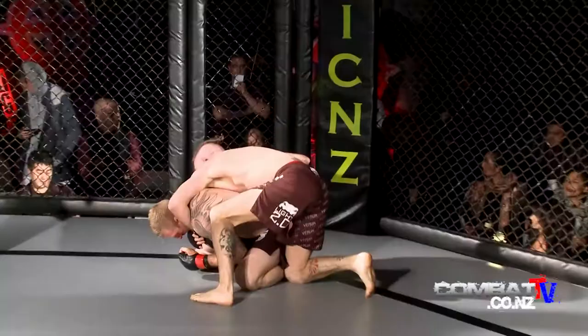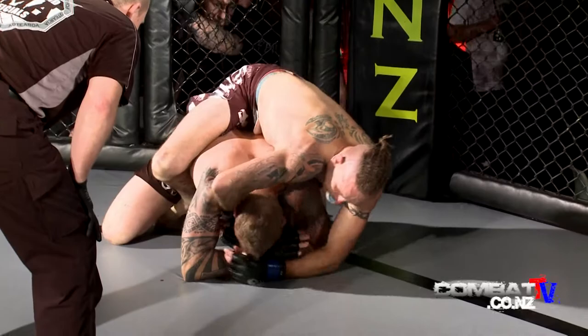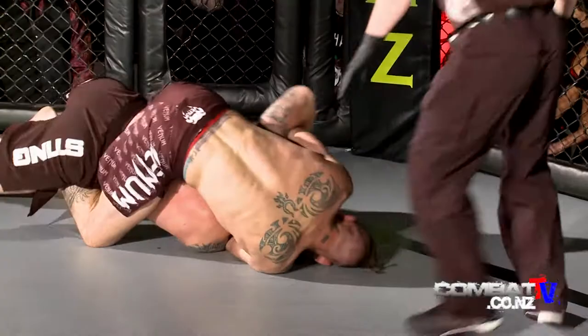Kelvin looks like he's turning now and this could be a reverse situation. Dan's going to look for that choke, he's looking to get a hook in, and this is where Dan's at his deadliest. He will get that hook in and he will get that hand around your neck. He's only got 10 seconds to do it — I don't think he's going to have enough time. Saved by the bell!